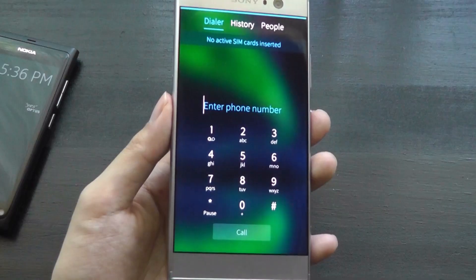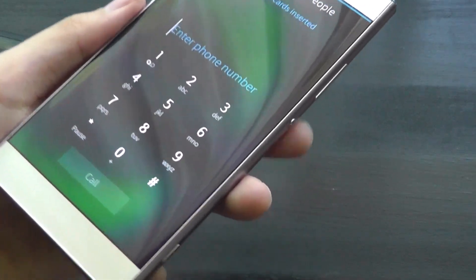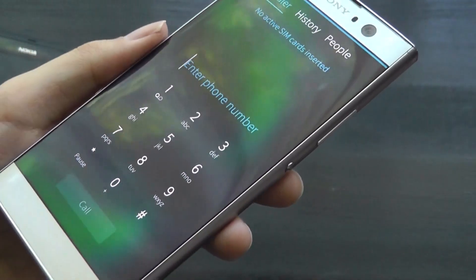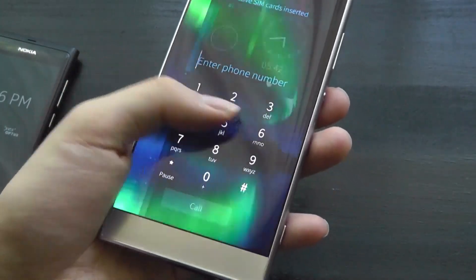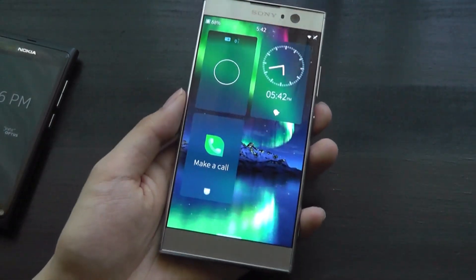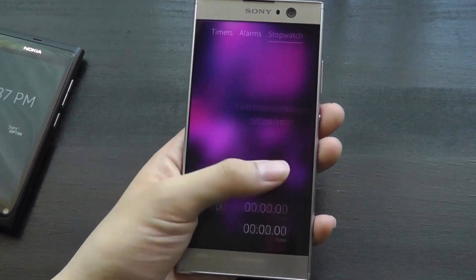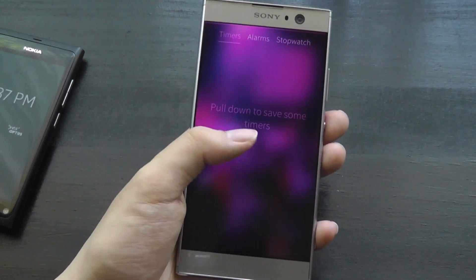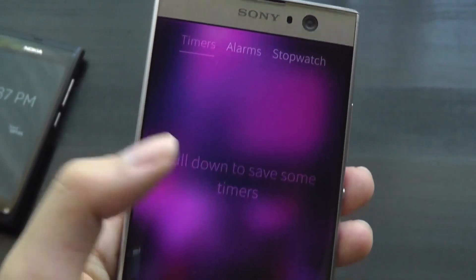Sony's selection as a hardware partner was clever: the XA2 has curved 2.5D glass on the left and right sides, making gesture navigation feel more intuitive and smooth — almost like it was designed for this from the start. The clock app also relies heavily on gestures, where you can pull down to trigger contextual menus including setting up new timers.